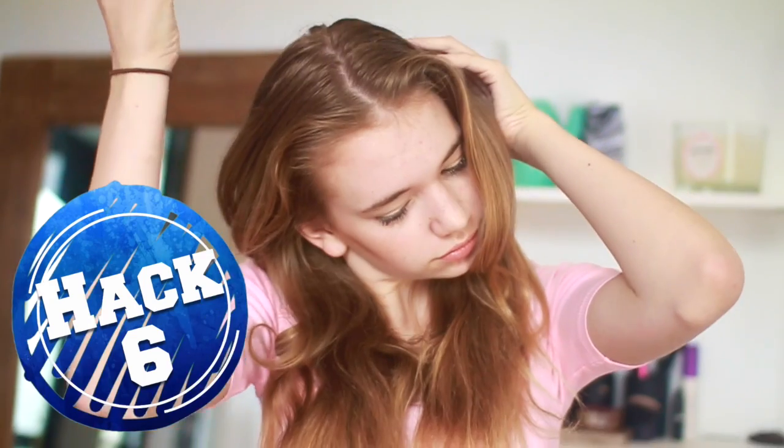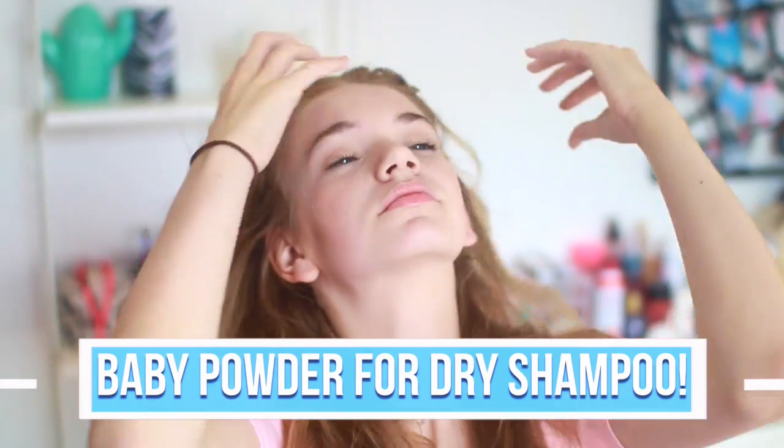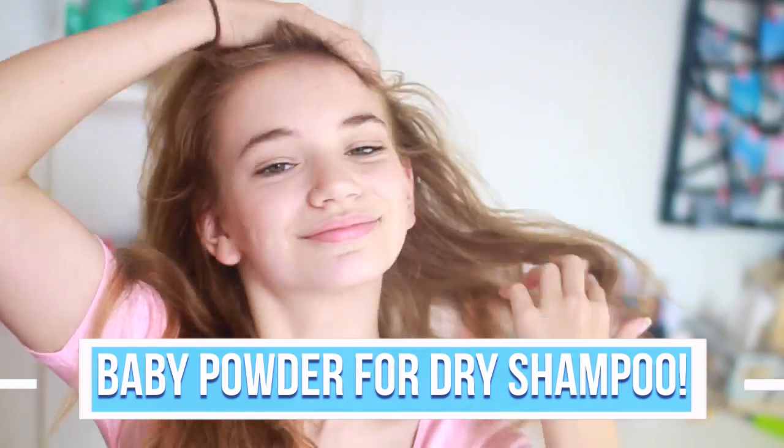Most of you guys probably know that baby powder has a ton of uses, and one of them is using it as dry shampoo. It is insane and it actually works so well. I wouldn't recommend replacing your regular dry shampoo with this, but it works great if you're ever running low.